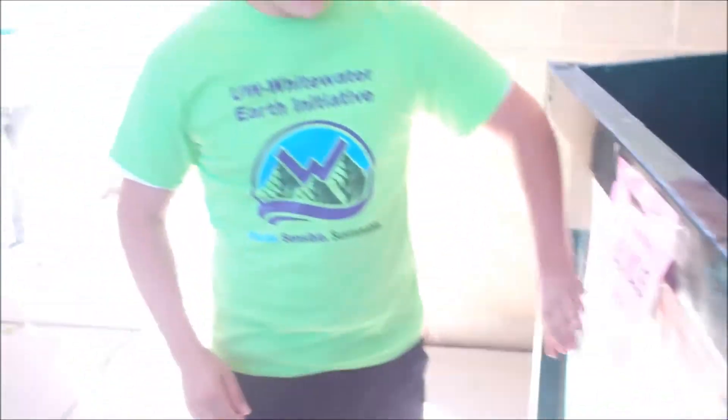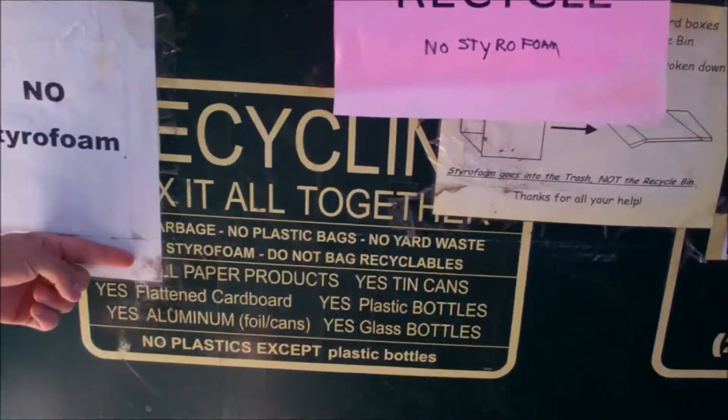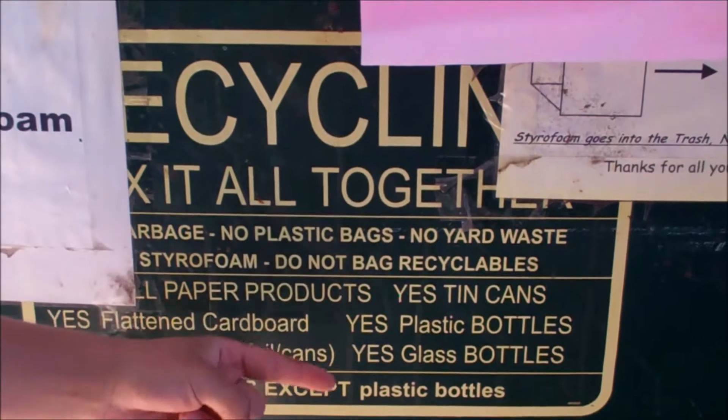Well, it appears to be a lot of trash in here. I don't see too many recyclables outside of those plastic bottles. Now if you're not sure what you can recycle, there's a handy sign right on the front here. Let's take a look at it. Okay, so you can recycle paper products, aluminum foil and cans, plastic bottles and glass bottles.